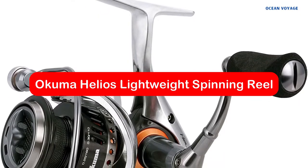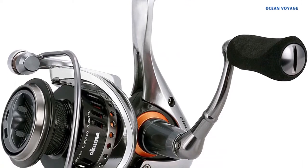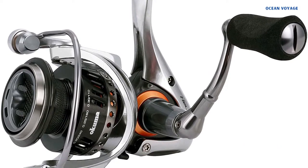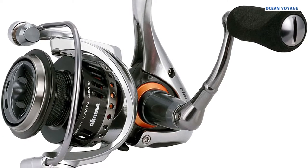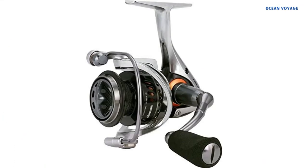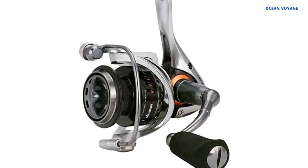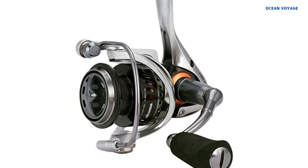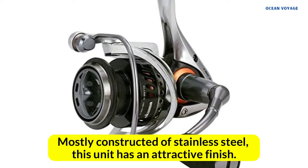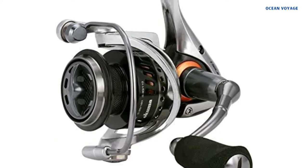At number one is the Okuma Helios lightweight spinning reel. Are you looking for a high quality product that delivers both durability and comfort? The Okuma Helios features a foam handle that ensures a comfortable and firm grip, making hand aches and slipping a thing of the past. Helios takes the cake for quality and affordability, and is mostly constructed of stainless steel with an attractive finish — perfect for battling fighters.